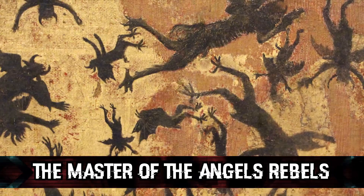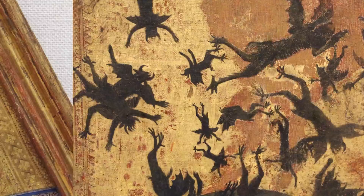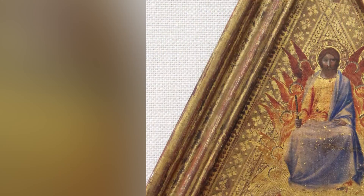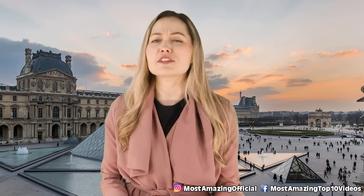In our number 10 spot, we have the Master of the Rebel Angels. This painting was painted by an anonymous artist in the second quarter of the 14th century. This painting is a depiction of falling angels and the rebellion of Lucifer, a.k.a. Satan himself. So yeah, it definitely has haunted vibes.